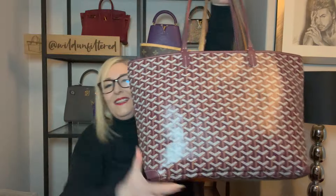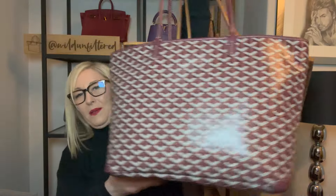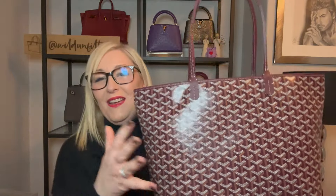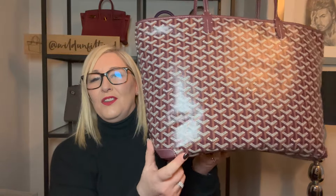The Artois is a little bit smaller — I'd say it's in between the GM and the MM Neverfull. If I hold them up, you can see the Neverfull is just a little bit wider. The Artois has the same overall look but it's a little bit more structured. They're both coated canvas with leather trim, but the Artois has reinforced corners at the bottom.